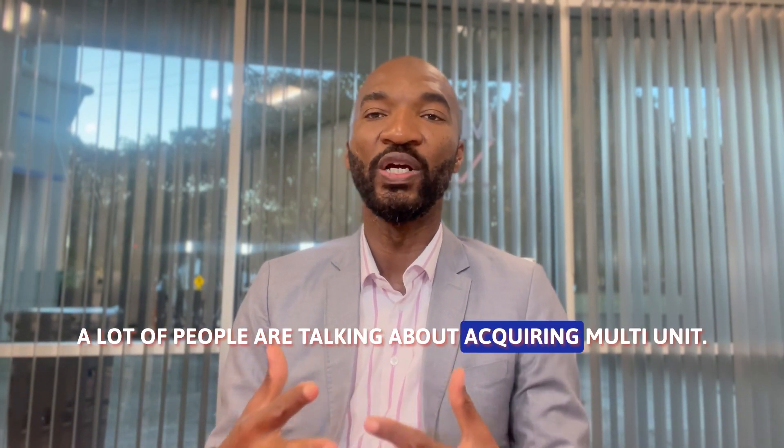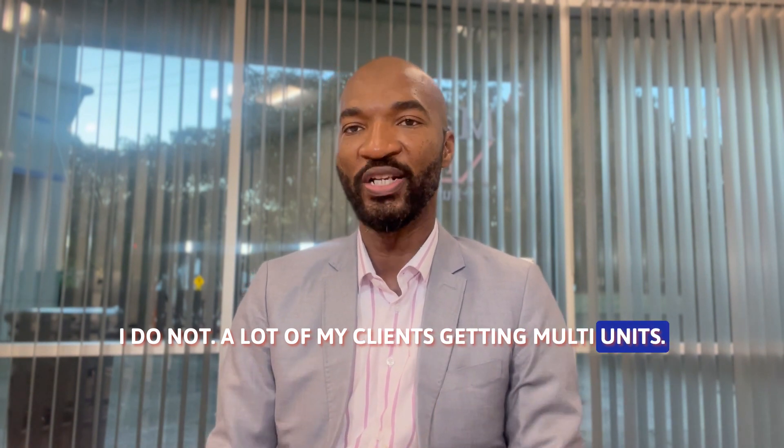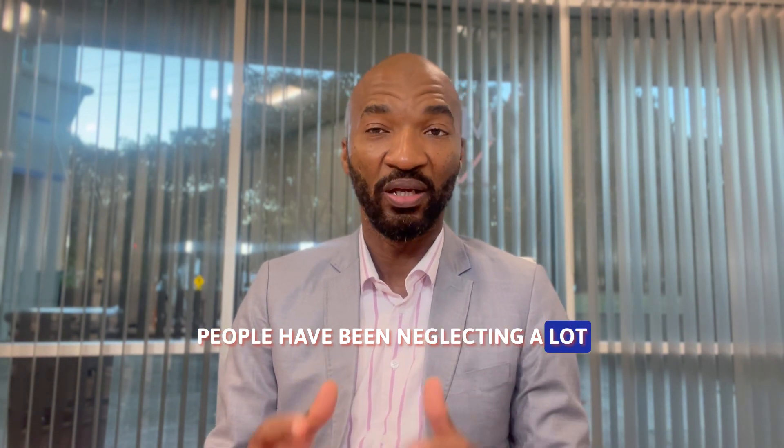A lot of people are talking about acquiring multi-units — I do that a lot with my clients — but there's one thing that people have been neglecting a lot.